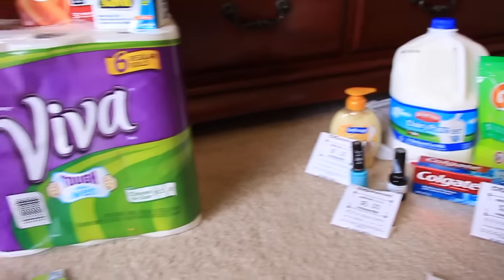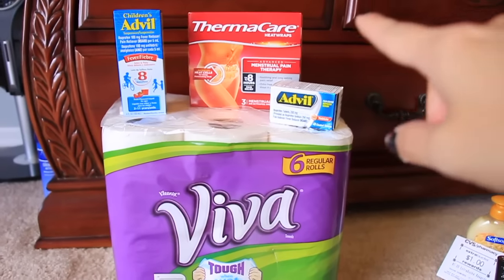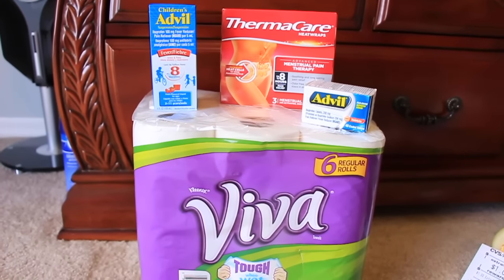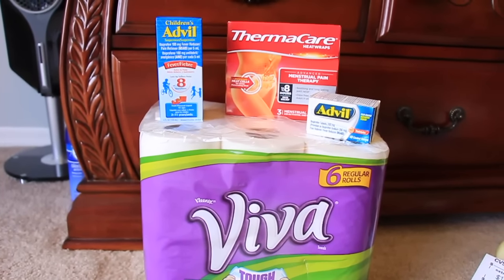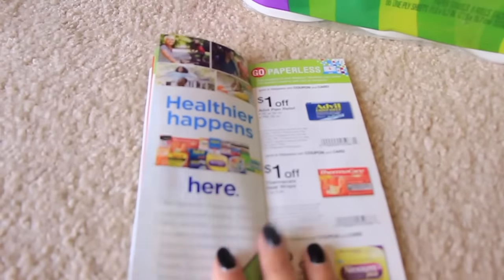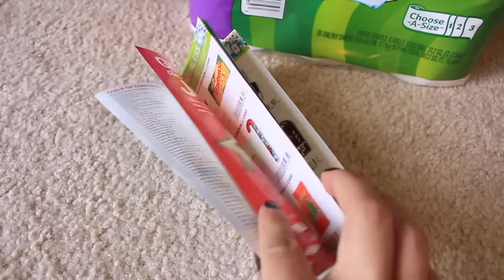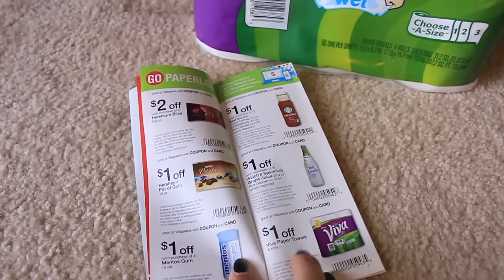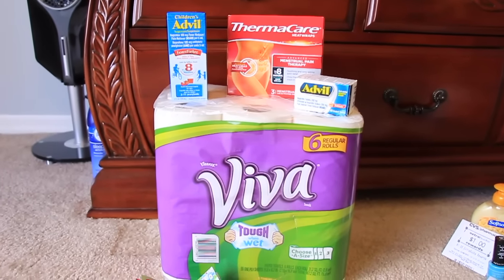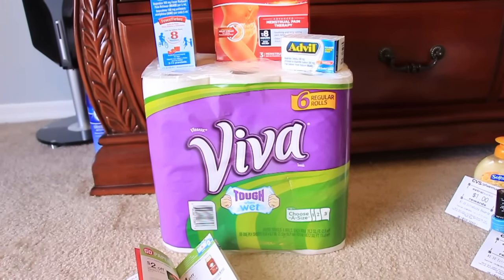Moving on to Walgreens — this is what I got this week. Each one of these items up here at the top was $5.99. I had a $3 coupon off one, a $3 off another, and a $2.50 off this one. The $2.50 came from my daughter's old preschool — they had a ton of coupons. Each one of those also had $1 Walgreens coupons from the new November book. So we have the Advil, the Thermacare, another Advil, and the Viva paper towels — $1 off the Viva. I saved $4 with Walgreens coupons and $9.50 with manufacturer coupons, so I paid just over almost $10 without tax.